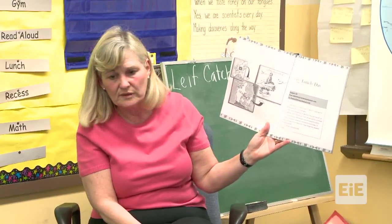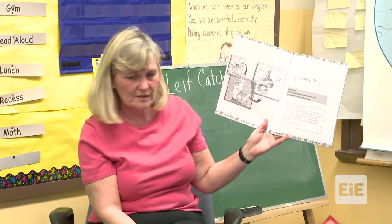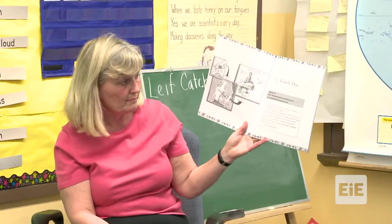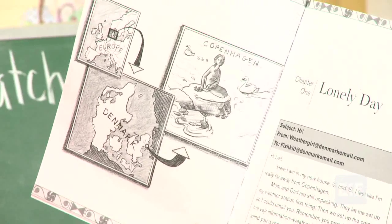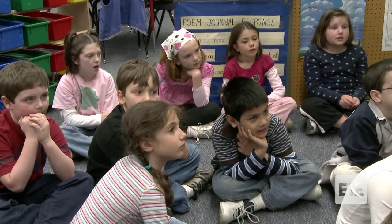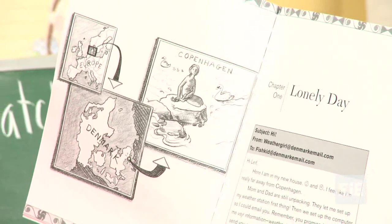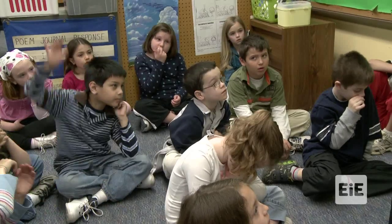Chapter one is called 'Lonely Day.' This is the email picture, and it says the subject is 'Hi,' from 'Weather Girl.' Dana's email address is weathergirl@denmarkmail.com, and she's mailing it to her cousin whose name is fishkid@denmarkmail.com. What do you think — if you're making a prediction about what kind of characters these might be — what do you already know about Dana based on her email address?